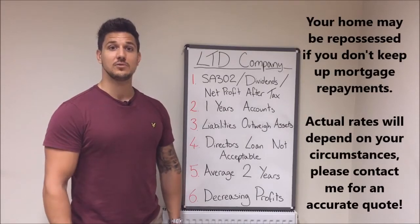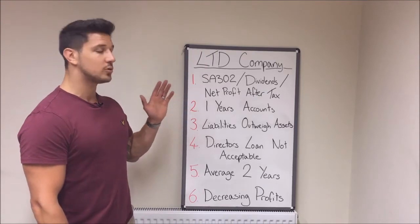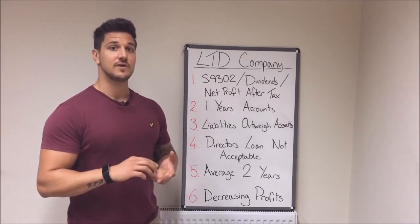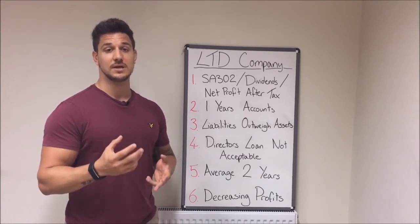Good morning. This is a video on limited company owners for mortgage purposes. There are two ways in which your income can be looked at. The first one is salary and dividends, which is confirmed on the 5th of April on an SA302 — that's like a self-employed person's P60.